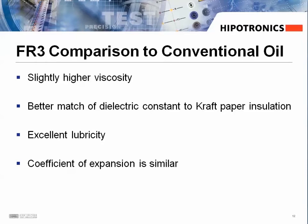Here are some other comparisons between the two fluids. FR3 has a higher viscosity, is a better match of dielectric constant to kraft paper insulation, is a better lubricant, and has a similar coefficient of expansion.